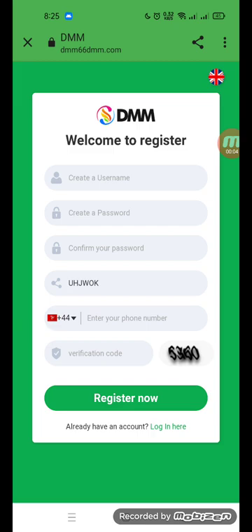Hello guys, welcome back to my YouTube channel MK Crypto Revives. Today I have a big app to show you. You can see this website where you can make a lot of money. The website is jmm66dmm.com. Welcome — to register you enter your username, password, confirm password, mobile number, and click registration.